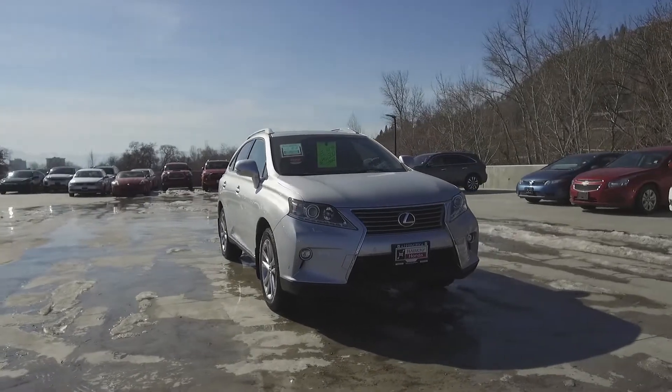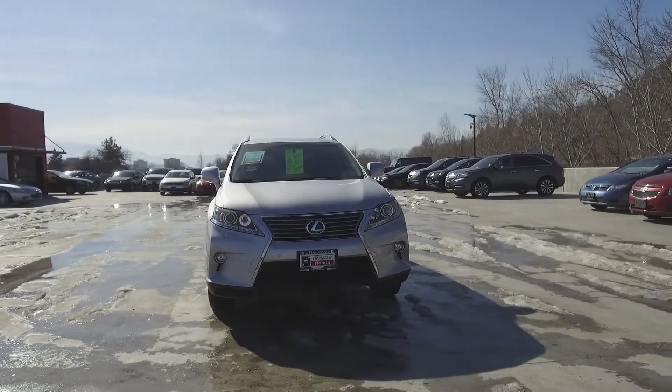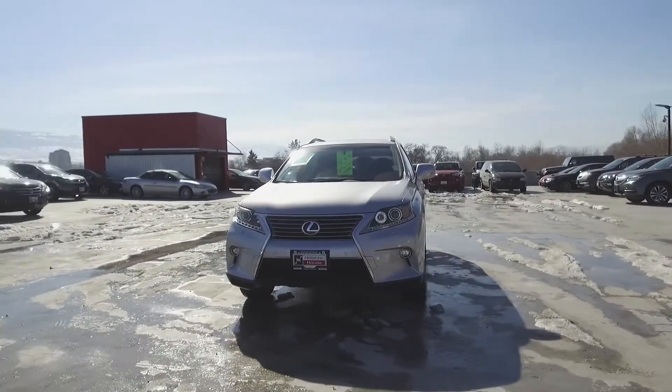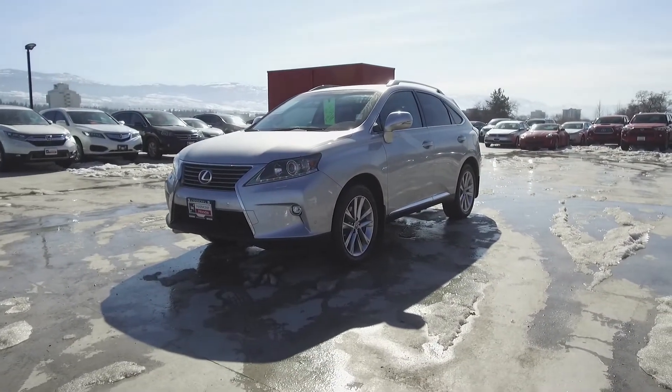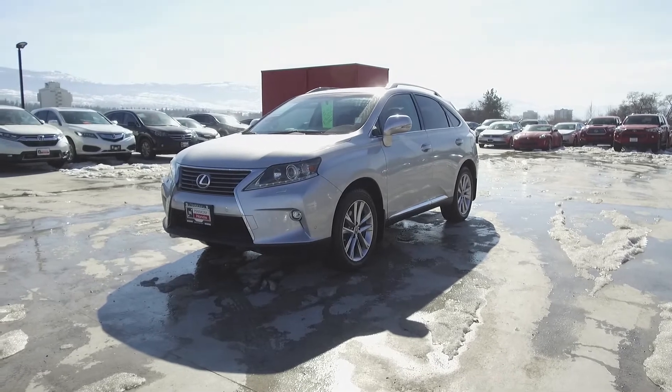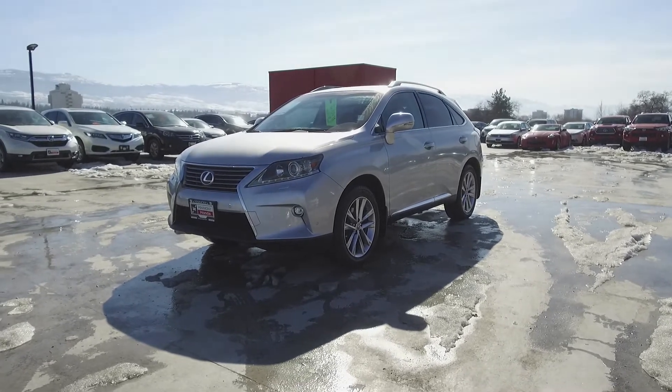Harmony Honda is located at 2,550 Enterprise Way in Kelowna, BC. If you have any questions about this vehicle, feel free to leave a comment below, or come on in and see for yourself why we are the dealership with the number one customer satisfaction in the Okanagan Valley. Thanks for watching.